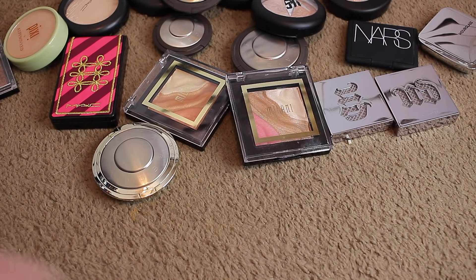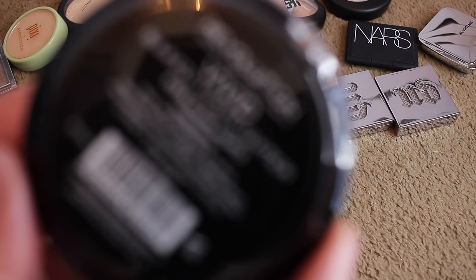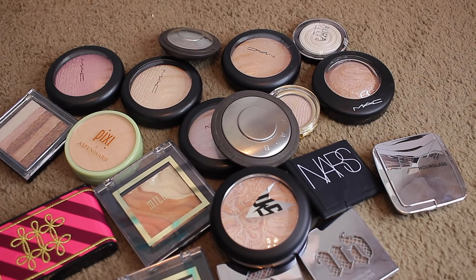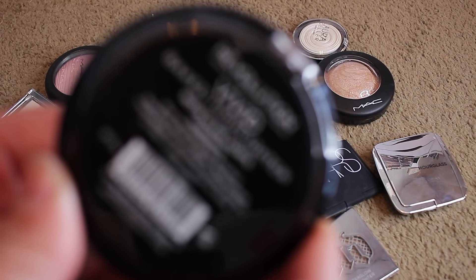Strobe Highlighter from Makeup Revolution in Everglow Lights — these are so nice and super crazy soft. Oh my God, that's so pretty — going to keep those. And this is Moon Glow Lights from Makeup Revolution — that one's stunning as well with the sheen and softness. Keeping that.